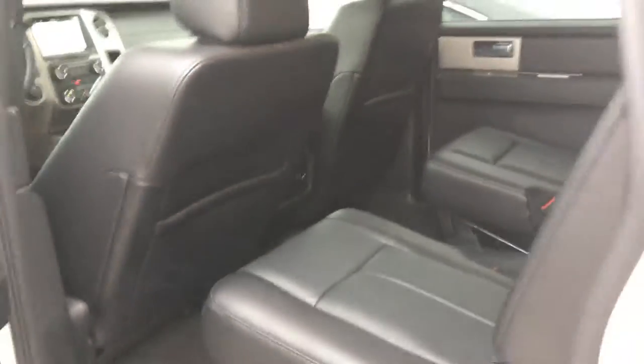In the back seat we've got the bench. Headrests are folded down right now. There are cup holders, vents to get the heat right to the back, and of course because it's an Expedition you get all-leather seating — you cannot get these in cloth.